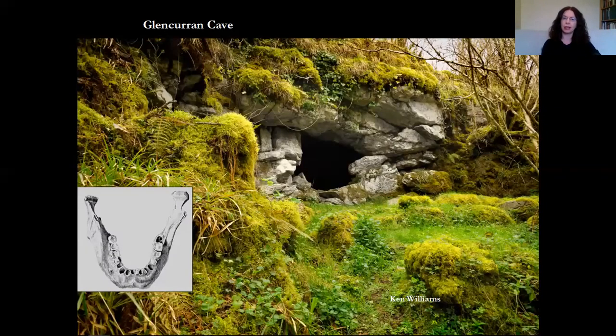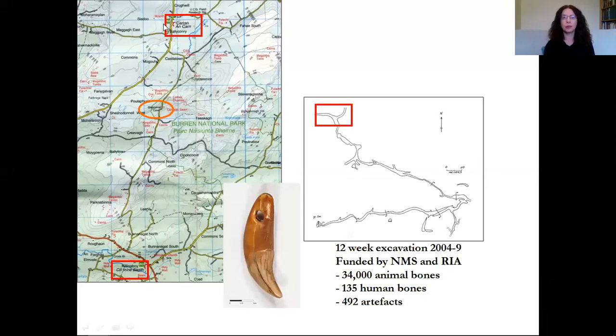We're going to look firstly at Glencurran Cave, located in the heart of the Burren, which first came to my attention around 2002. Cavers had found a human jawbone — a human mandible — in the cave in the 80s, and Colin Bunce took me to the cave. In the deepest part of the cave archaeologically, I came across a beautiful object: a wolf canine tooth that's been perforated, so somebody put a hole in it and it would have been worn as a necklace. It's looking to be about 3,000 to 3,500 years old and was sitting on the floor of the cave. There were also lots of human bones and animal bones on the floor.